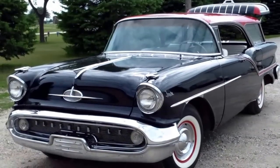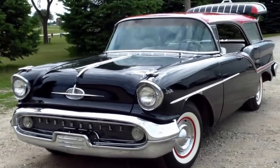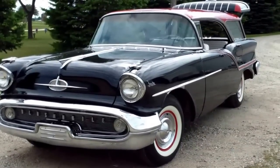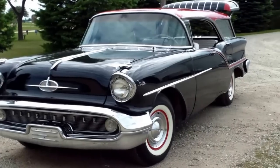Hi, this is Yvette with Vanderbrink Auctions and we are in Spencer, Iowa getting ready for the Arnie Walker auction. It's got a really pretty red, white and black interior but again a really rare wagon.